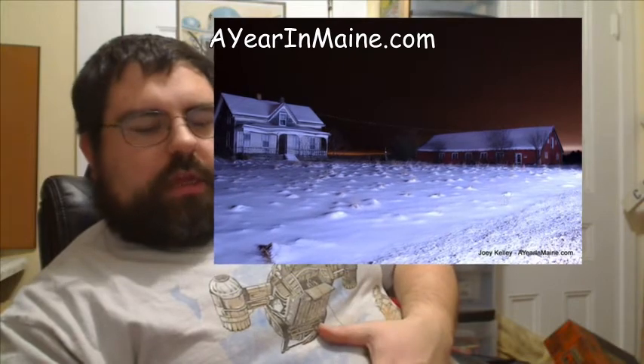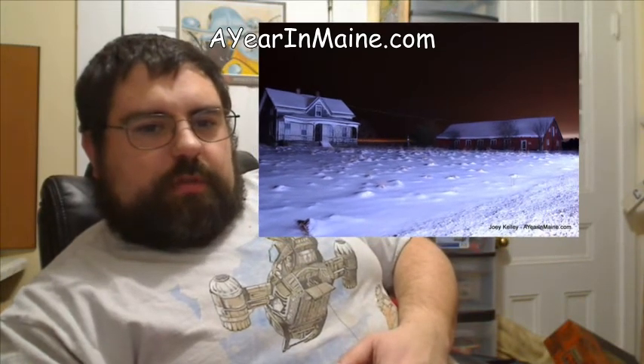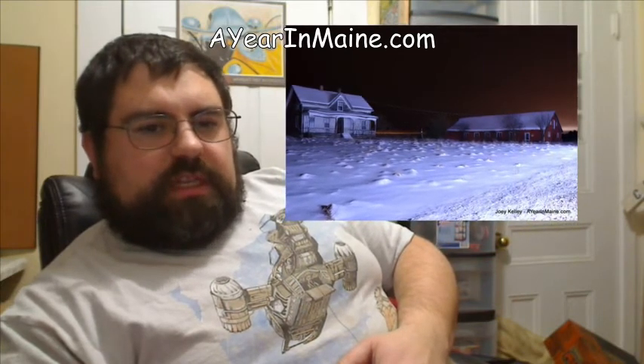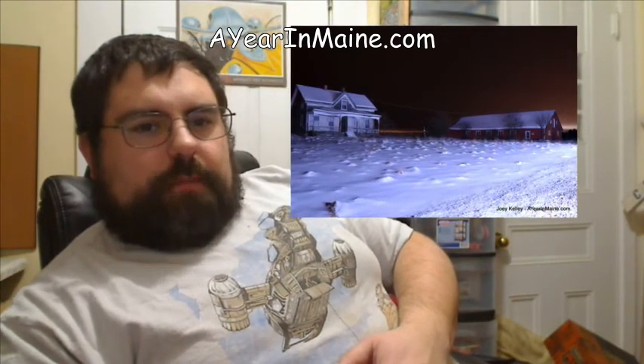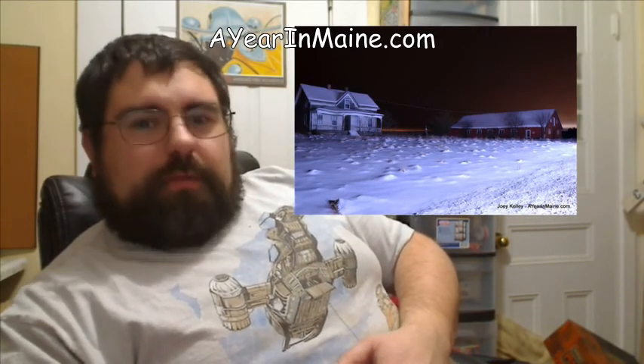This technique was shown to me in detail by my good friend Sean, so thank you Sean. As you can see, the results are quite striking, and combined with just a little bit of illumination from the distant city in the background, it creates quite the interesting effect. We'll see you tomorrow on A Year in Maine.